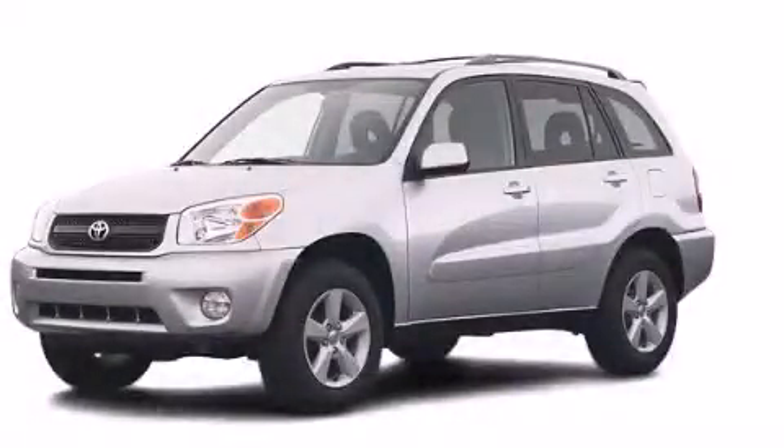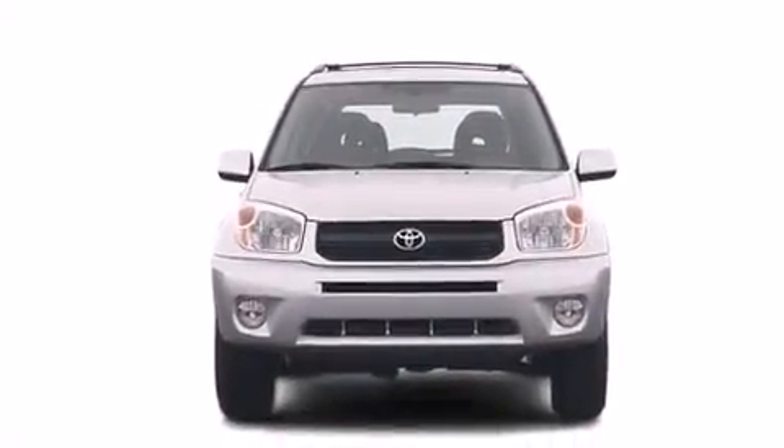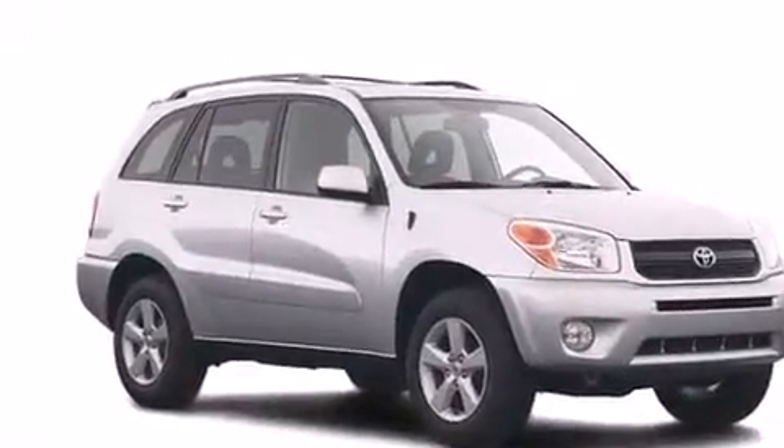This is a 2005 Toyota RAV4. Safety, space, and comfort. Its top features include a low tire pressure indicator and skid plates.